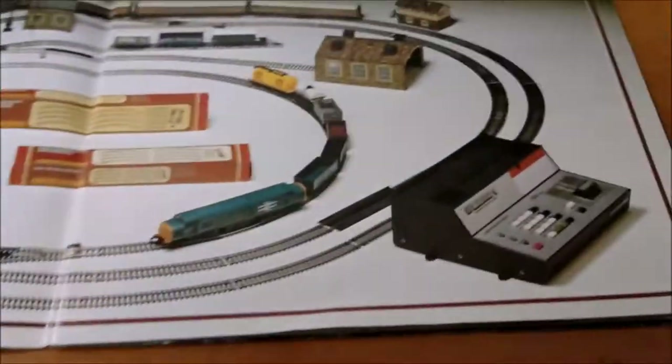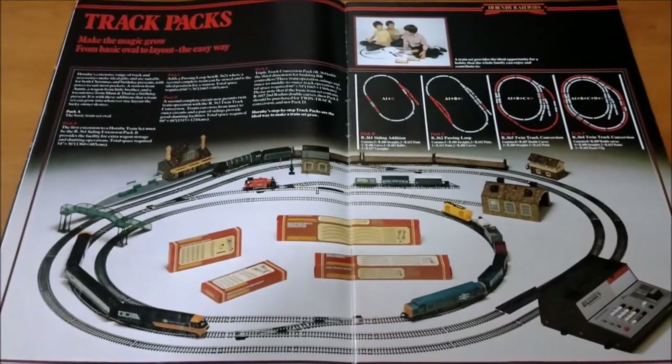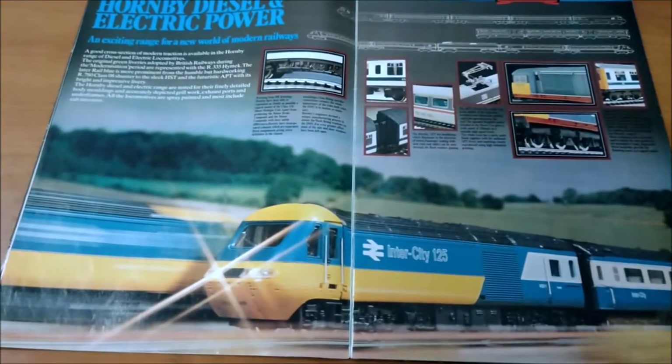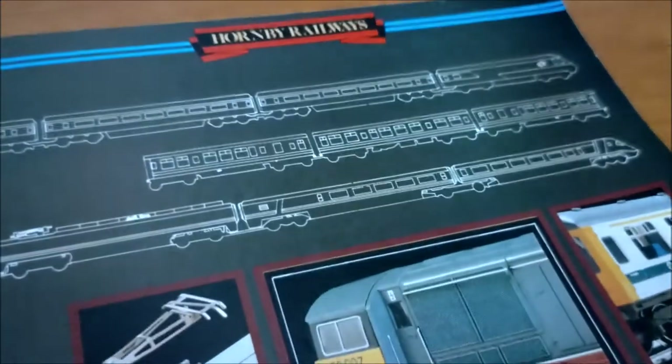It's showing you trains, bits of track, buildings, accessories, bits of packaging, track plans and controllers — but showing you it all in a way that you can imagine it. Oh my word, this is very modern, very cutting edge. Look at that — nice use of line drawings there.